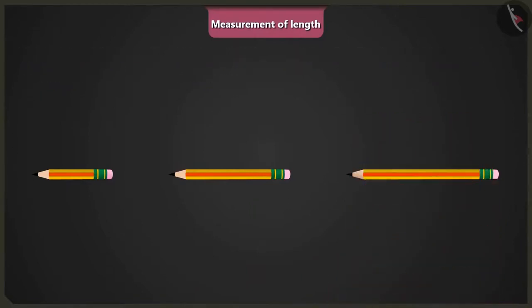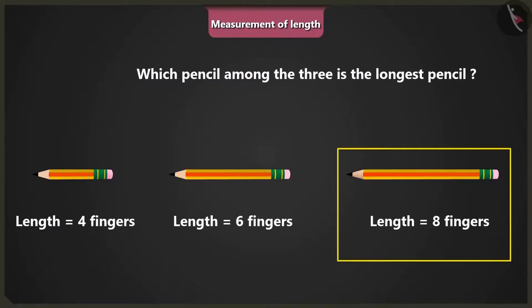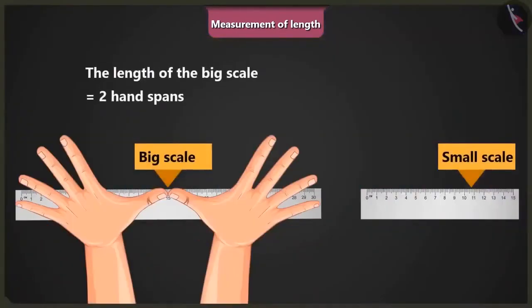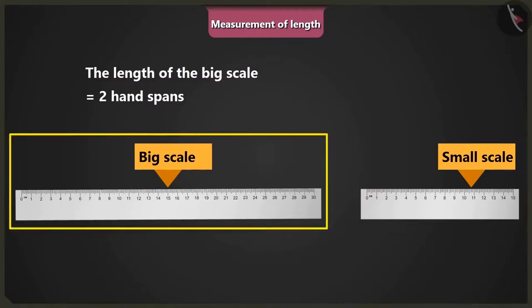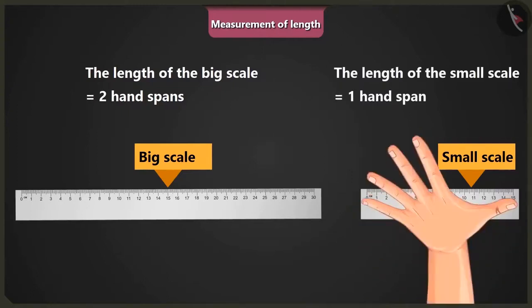Very good, Mintu. Now tell me, which among the three is the longest pencil? Hmm, among these three, this is the longest pencil. Now look at the length of this big scale. It is equal to the length of two times my hand span. Can you determine the length of the smaller scale without measuring? Sir, the smaller scale seems to be of half the length of the bigger scale. Then the length of the smaller scale should be equal to your one hand span.